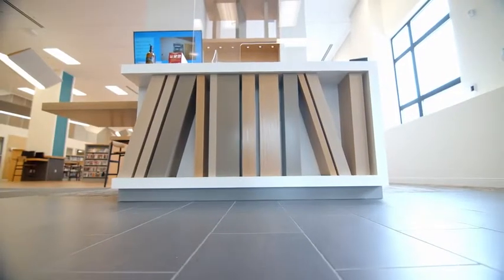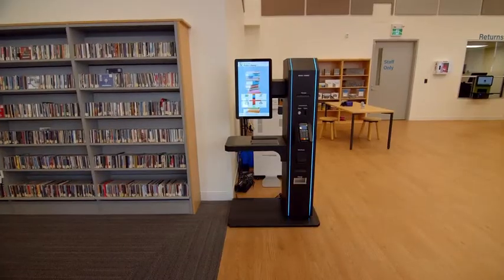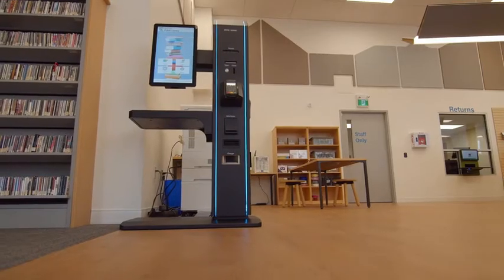The first thing you'll see when you walk into the library is one of our friendly staff who will be able to help you at the front desk. We've got a wayfinding machine over there to help you find your way around the new library, and a self-checkout machine to help you check out your own books if we're too occupied.